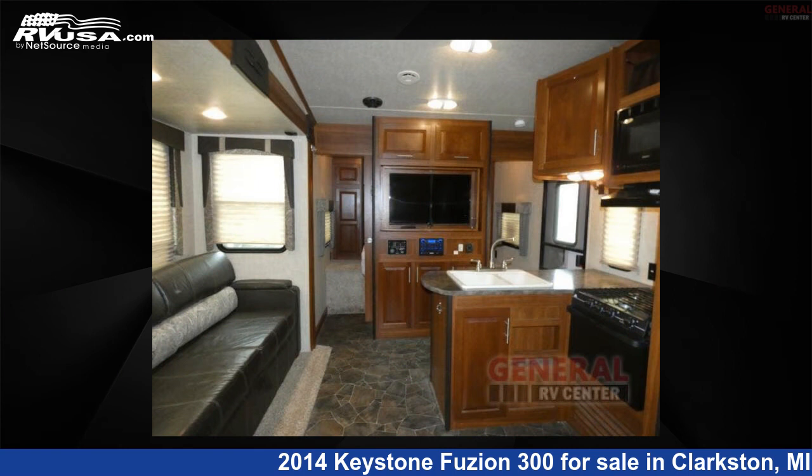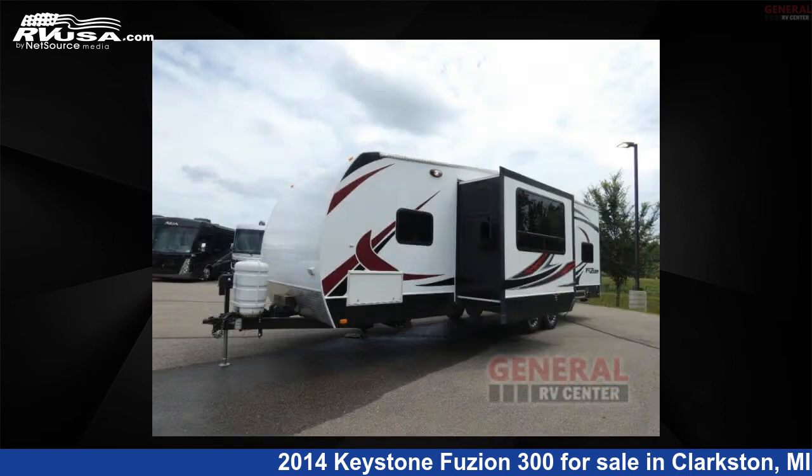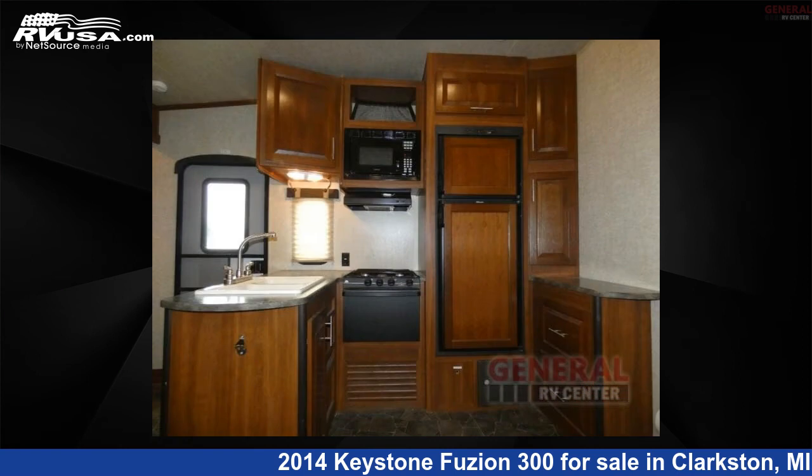The floor plan layout of this toy hauler features a front bedroom and two entry/exit doors. For more information and pricing on this unit, and to see all units available for sale by General RV Center, visit rvusa.com.